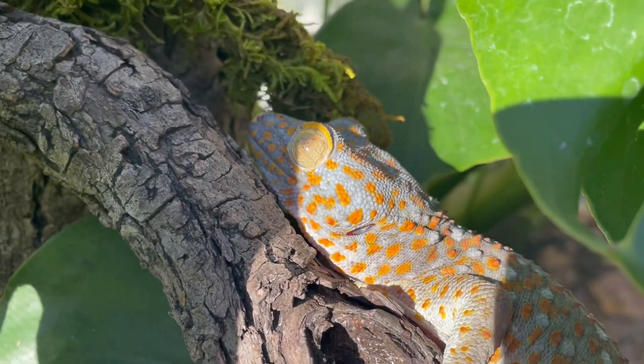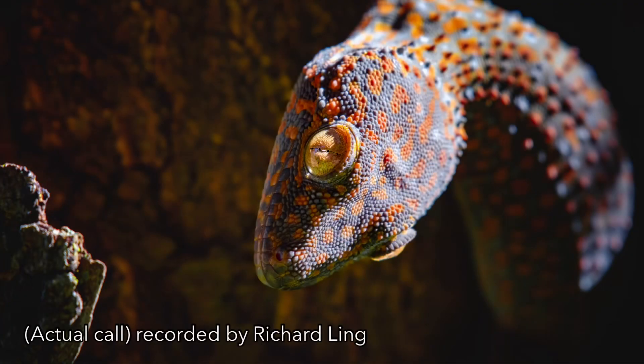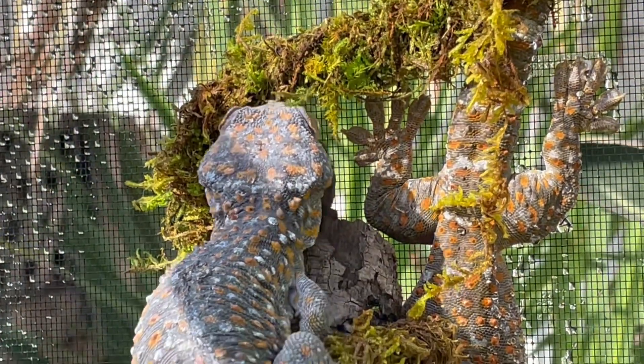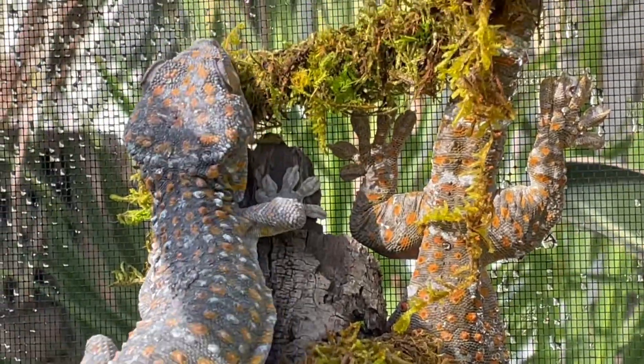Tokay geckos get their name from the distinctive sound they make, which resembles 'tokay.' This loud repetitive call is used primarily for territorial purposes and to attract mates. Males are especially vocal during breeding seasons and when defending their space.